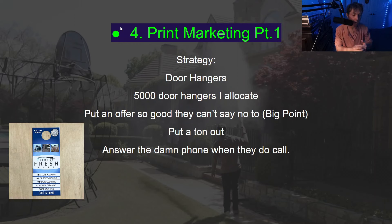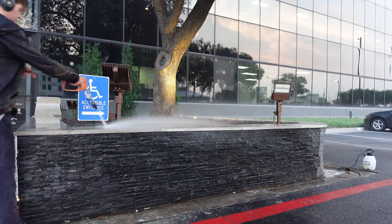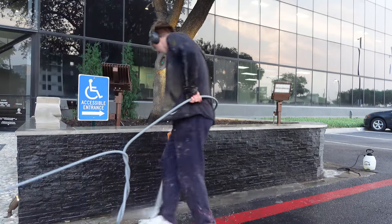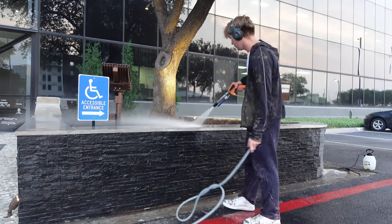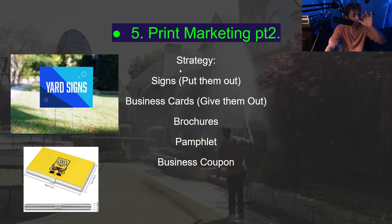Number four is print marketing. For door hangers — my strategy is I delegate people to do the door hanger strategy, but if you don't have that, do it yourself. Put out a ton of door hangers and put an offer on there so good that they cannot say no. That is up to your creativity and your market, but you have to put a ton out and make a compelling offer.